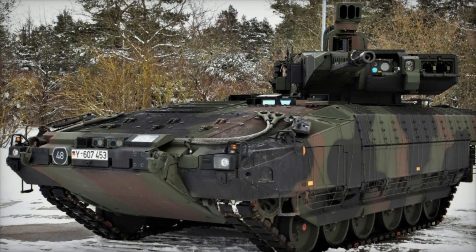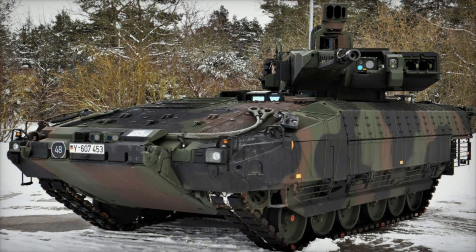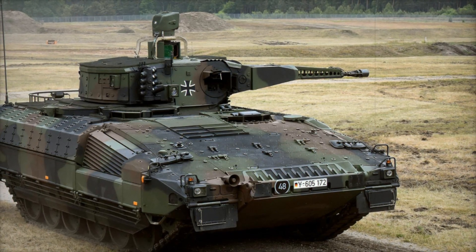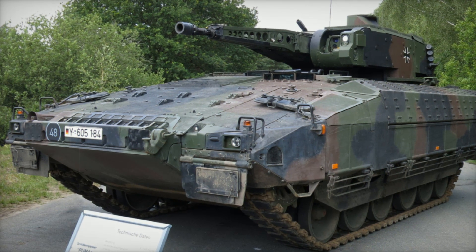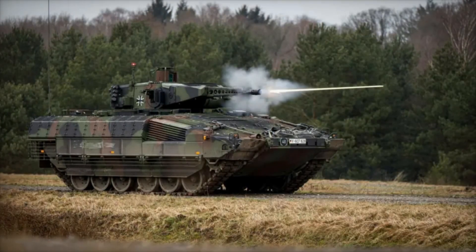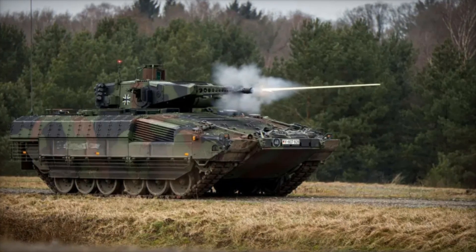Imagine finding yourself in the middle of a military conflict — enemy forces are advancing and your comrades need protection. You need powerful modern equipment that can withstand attacks, repel strikes, and help you break through to safety. Today we will tell you about a true titan among infantry fighting vehicles: the Schützenpanzer Puma. Watch the video until the end to find out why this machine is considered one of the best in the world.